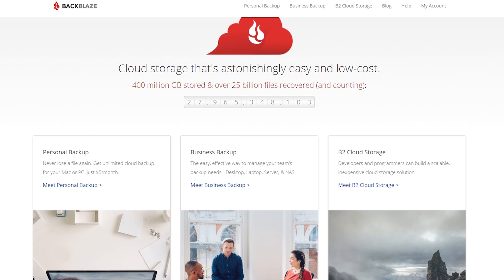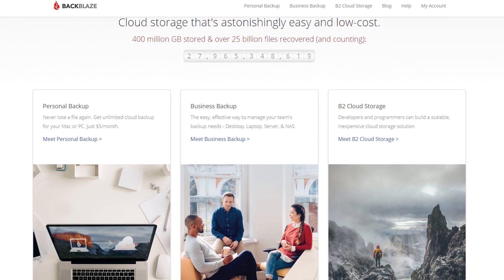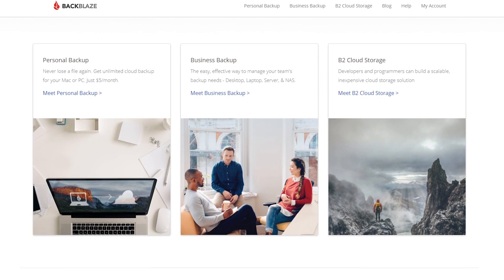Backblaze comes in at just five dollars per month and strikes a really good balance of offering unlimited backups without a massive price tag. If you pay everything upfront at the start of the year, you could be paying even less than five dollars a month. On top of that, if your hard drive fails, they will actually ship you a new drive with all your data on it.